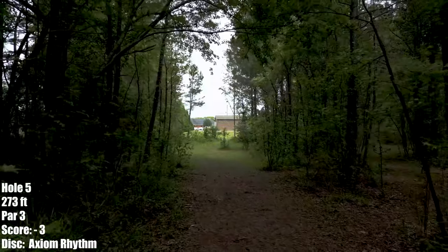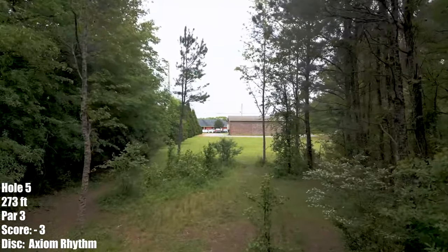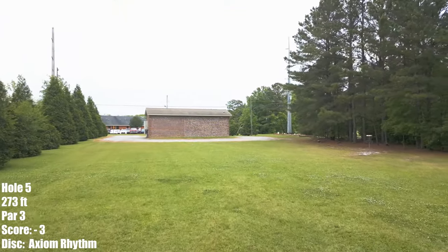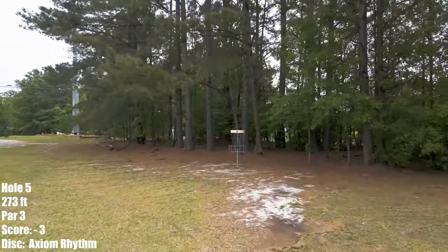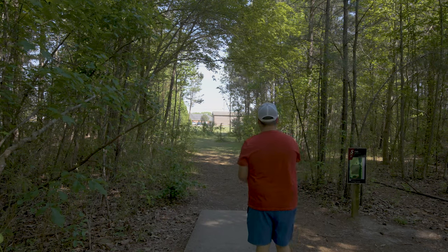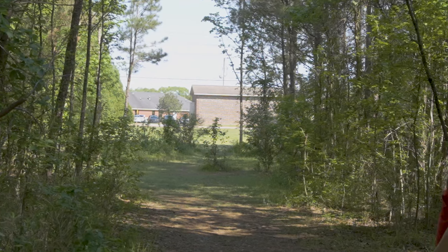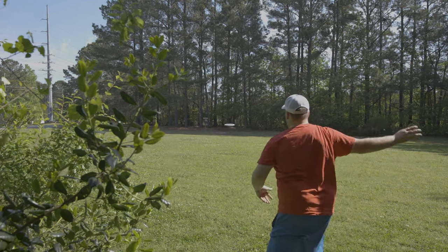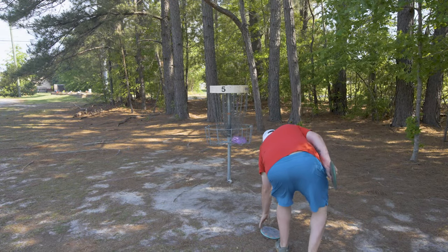Hole 5 — I love-hate this hole. It's a left to right moving shot. You want to hit this gap coming up, but you want to be kind of hugging the right-hand side by this tree. That way it gets around to the right, flattens up, and ends up nice up by the basket. I empty my bag at least once a week trying to get the ace. Throwing an Axiom Rhythm — a little on the inside, I get a nasty kick. It's not too bad, just before the thickets. Nice easy proxy upshot. Really happy with that — parked. Let's move on.